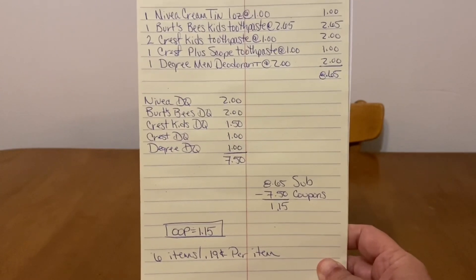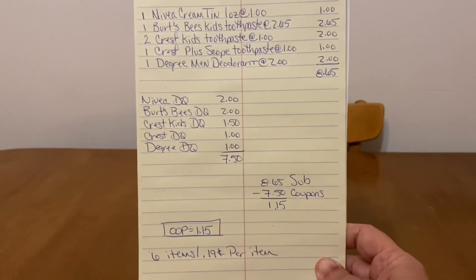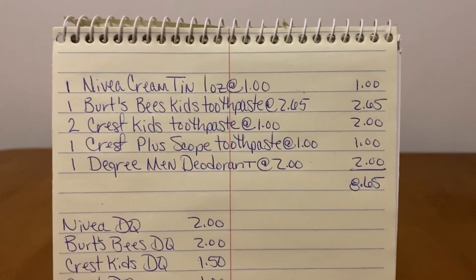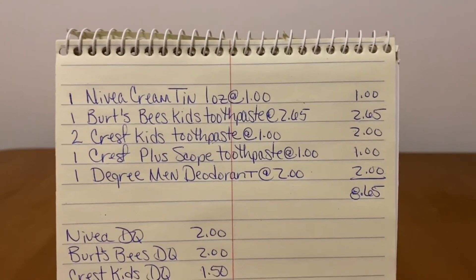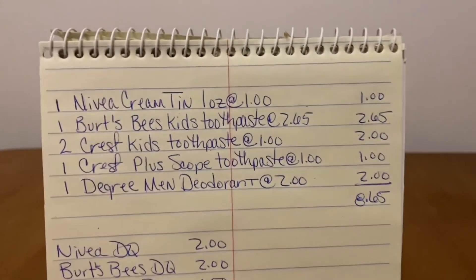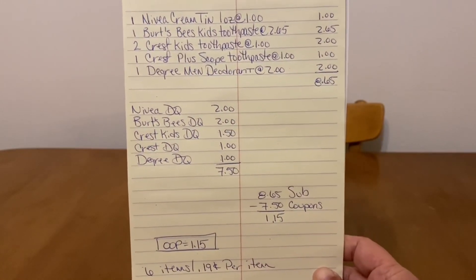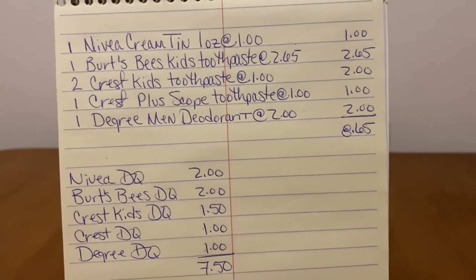Let's at least go by and pick up our freebies — $1.15 if you guys have change laying around, this is an excellent deal. Let's get our freebies if that's all we do going to Dollar General this week. We've been getting a lot of toothpaste for free, but look at this: kids toothpaste for $0.19 a piece, a Nivea cream for $0.19, an adult toothpaste for $0.19, and one Degree Men deodorant for $0.19. You can't go wrong with this deal. All of these are new digital coupons except the Crest Plus Scope — the Crest DQ for $1.00 is an older one.